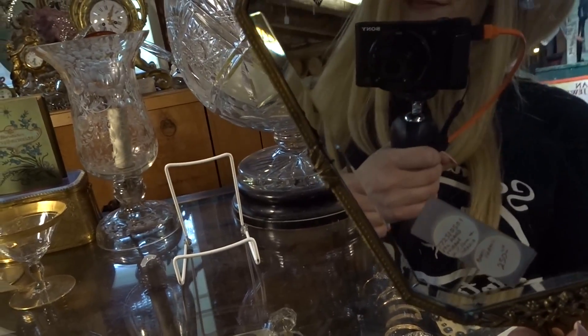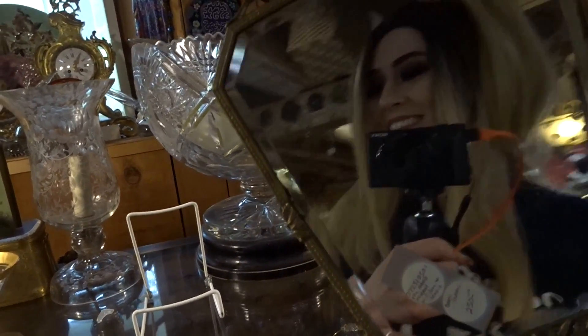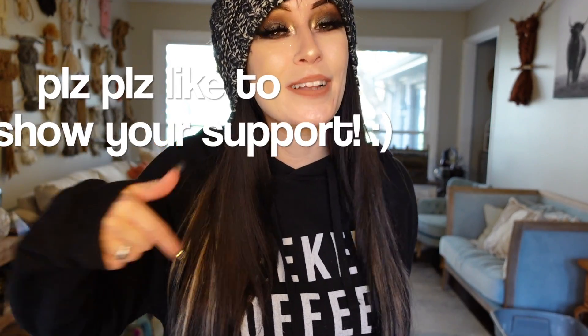Now if you're new here, my name is Ashley. I both collect and resell vintage goods and antiques. Normally I do thrifting and antique shopping vlogs, but today we're not doing that - you're welcome to subscribe if you'd like anyways. And if you can hit that big beautiful thumbs up button down below, I would really appreciate that. You guys don't know how much it really helps me.